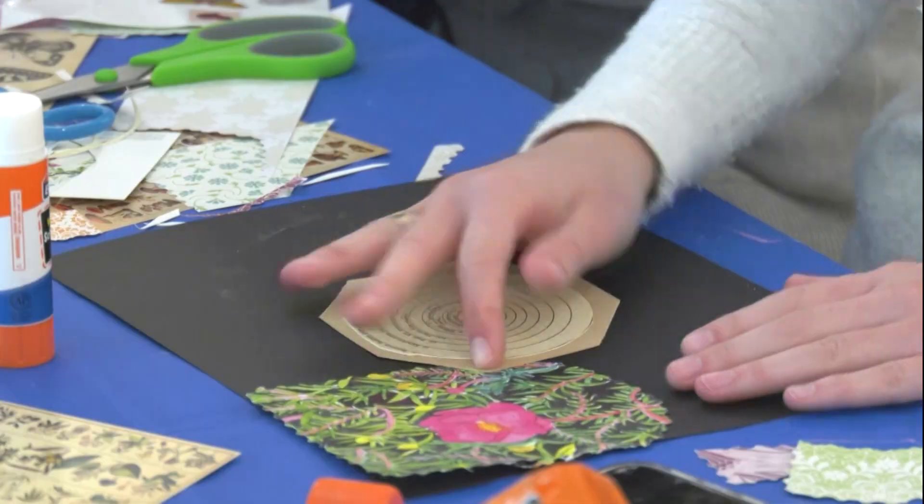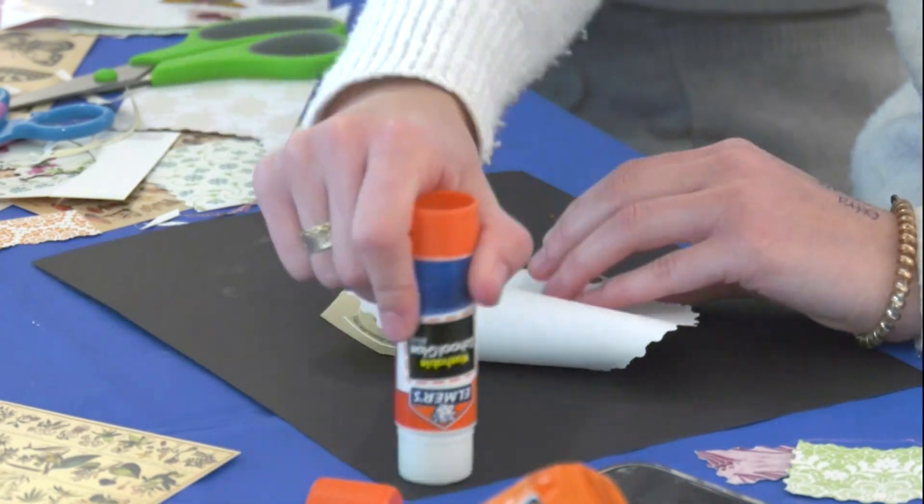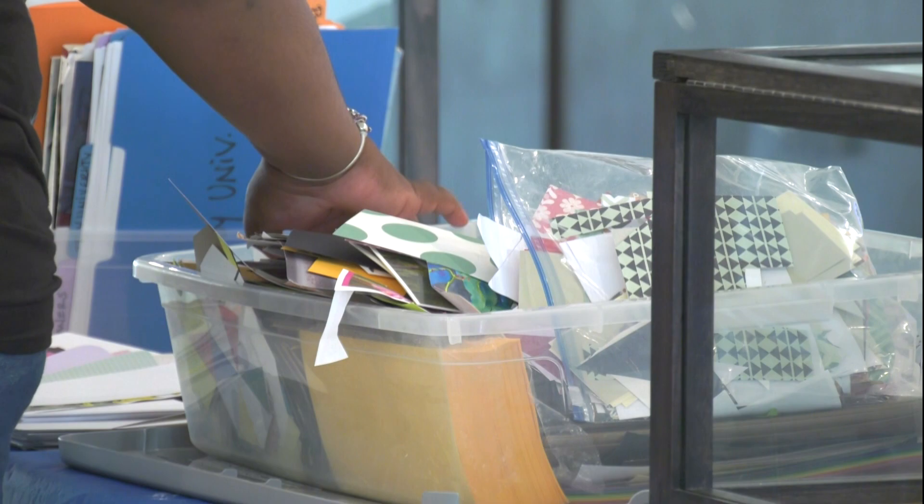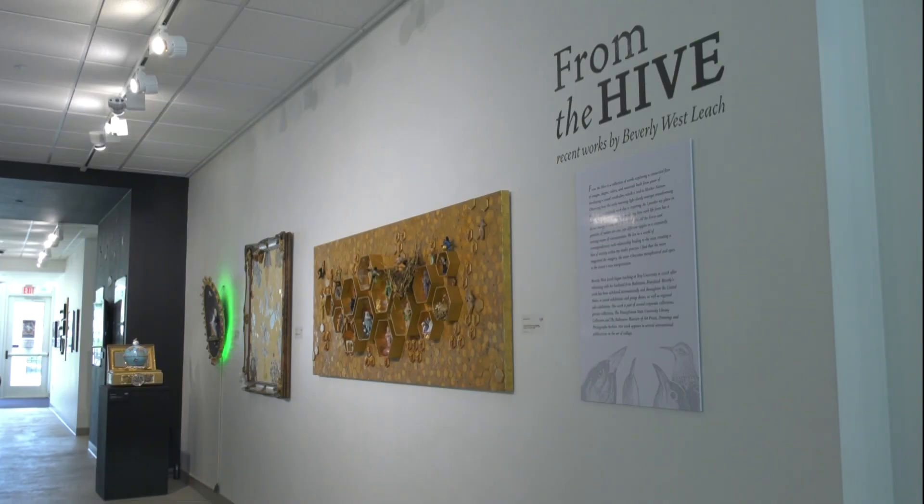It is an art activity that is collage-based, and it's inspired by our current exhibit from the Hive, which features artwork by Beverly Westleach, who is also a Troy University professor. Participants made picture collages using scraps of paper and old magazine pages, and they were also able to walk around and get inspired by the art exhibits in the IAC.